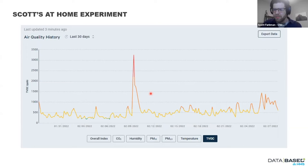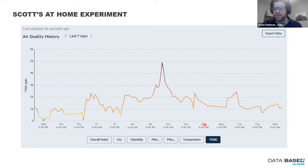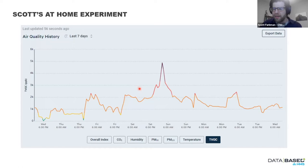This is the same TVOC data but over the past seven days — you can really see the dips when we open the doors at night before bed. It comes down, but then it goes right back up immediately. Something weird is going on and we're going to figure it out eventually.